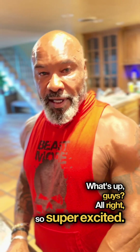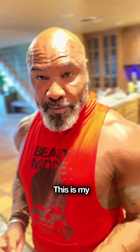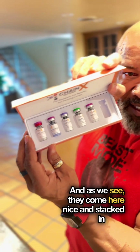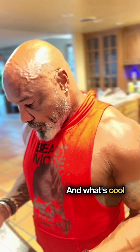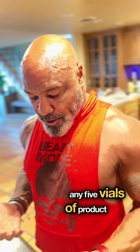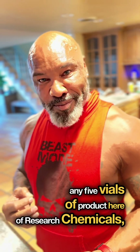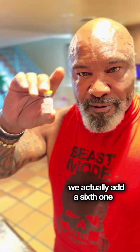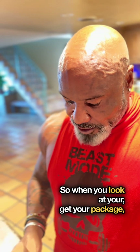What's up guys! Super excited — we got our new boxes for Chain X Peptides. This is my personal stack that I prefer, and as you can see they come here nice and stacked. What's cool is that when you buy five vials — any five vials of product — of research chemicals, we actually add a sixth one for free.